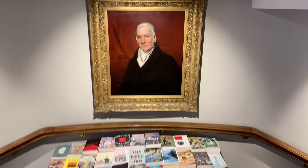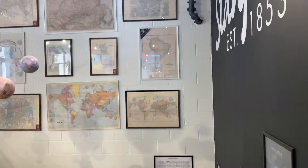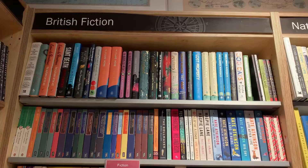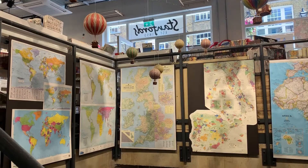The next store that I went to was Stanford's, and this store is really cool because it's a travel bookshop. It has also been around for a long time — it was started by Edward Stanford in 1853 but it eventually moved to this new location, and it's even mentioned in Sir Arthur Conan Doyle's The Hound of the Baskervilles. As you can see there's some really cool travel-inspired decor as you walk throughout the shop, and it's super cute.